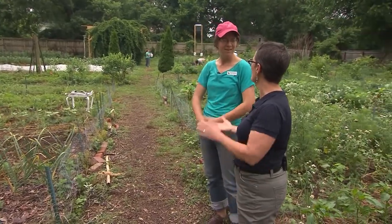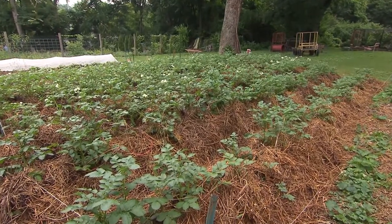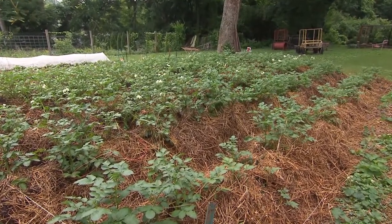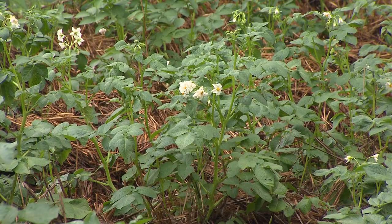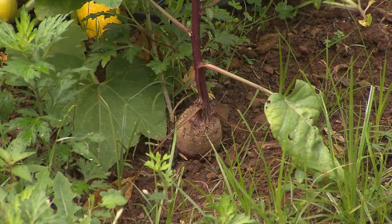And beyond that, you have potatoes that you're growing? Irish potatoes, 76 tomato plants, winter squash, butternut squash, lima beans, and climbing French green beans. What a great amount of variety that you have here.